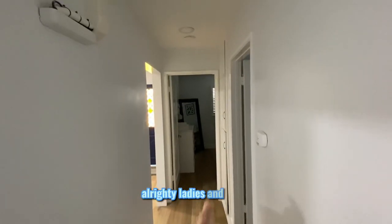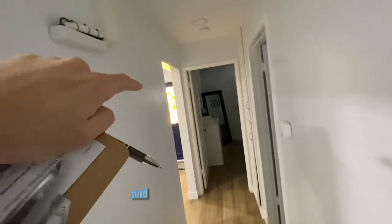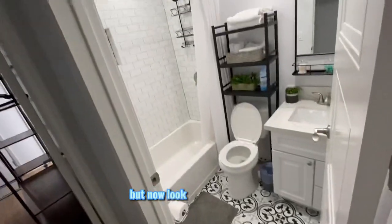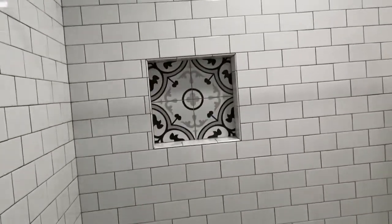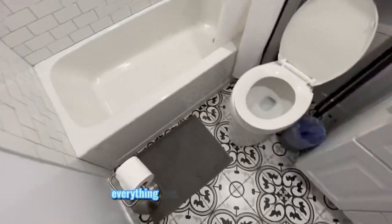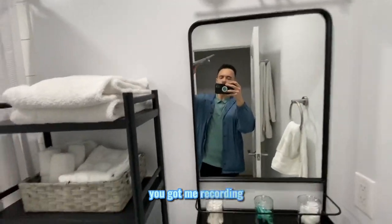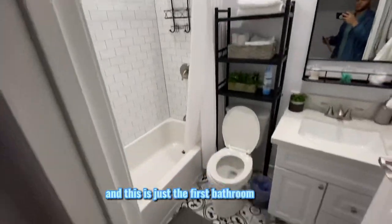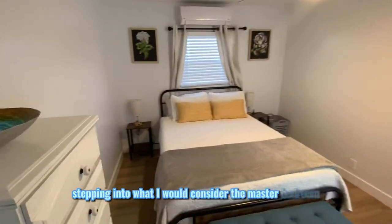Bedroom one, bedroom two, and that was the living room — you can see the entrance. Now look at this bathroom — guys, look at the design. Everything is beautifully matched. You've got the quartz countertops, a nice bathroom setup. And this is just the first bathroom.